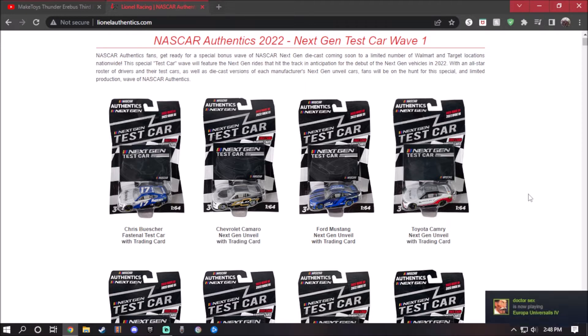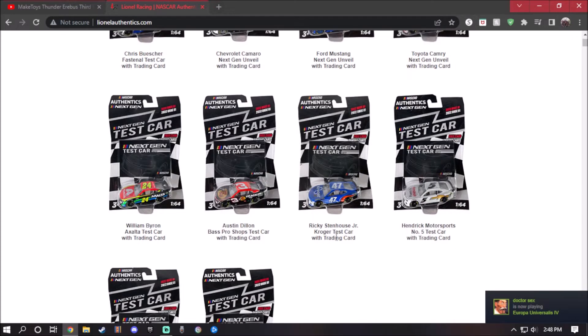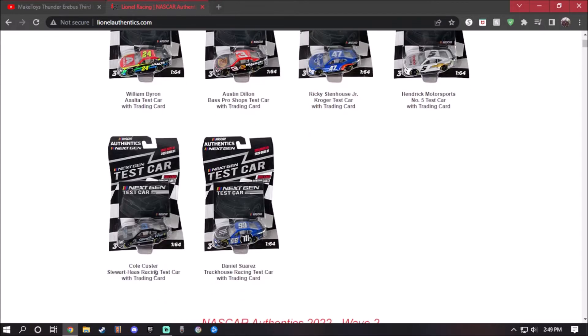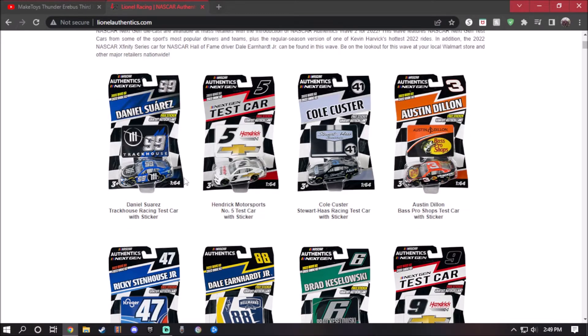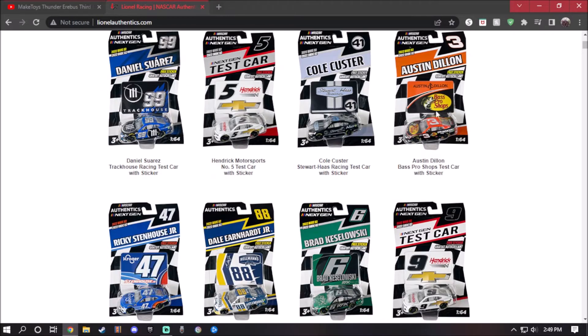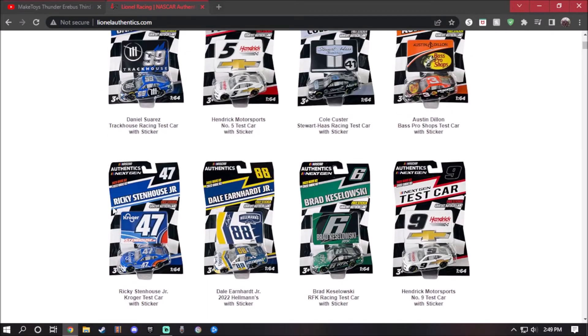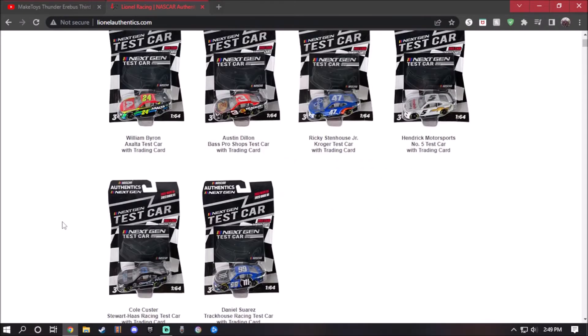The re-releases are Austin Dillon, Ricky Stenhouse Jr., Hendrick Motorsports test car number five, Chris Stewart Haas Racing, and Trackhouse Racing. These five right here are re-releases from wave two. Pretty disappointed about that.